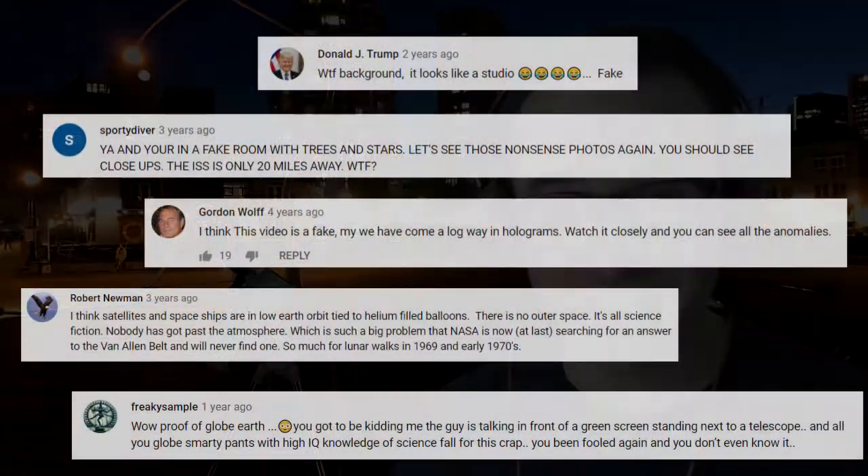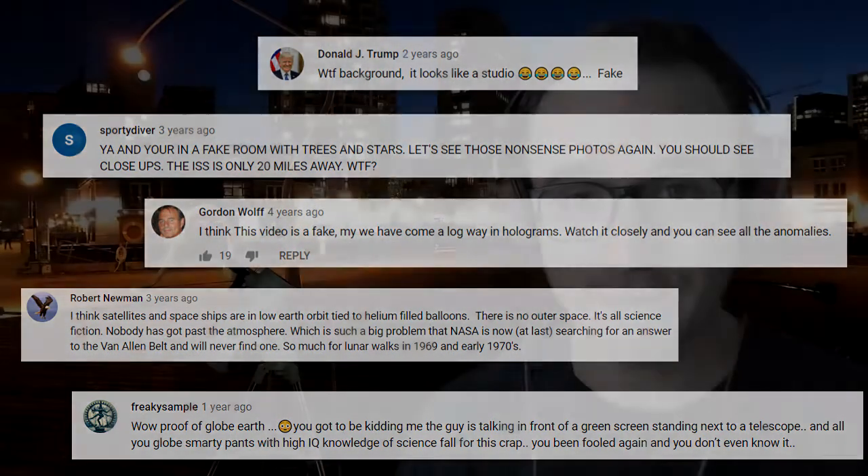About seven years ago, I made a video about how to photograph the International Space Station, sort of like this one where I used a green screen to show how it was done. But as a result, I had to block literally hundreds of flat earthers who were leaving hateful comments on my channel. Apparently, the fact that we have space travel completely obliterates their world view.